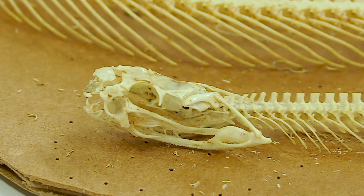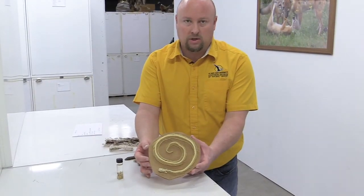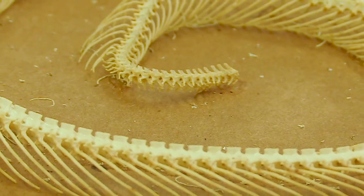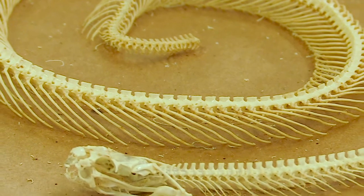One of the first things I want to show you is a skeleton of a rattlesnake. So this is a small one. You'll notice, and this is true with most snakes, they don't have a whole lot of bones. They've got vertebrae, they've got ribs, and then they've got a skull.